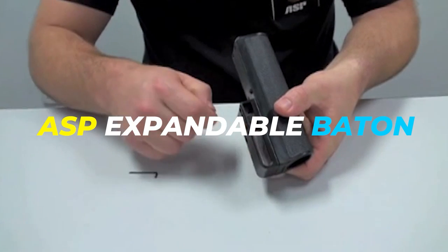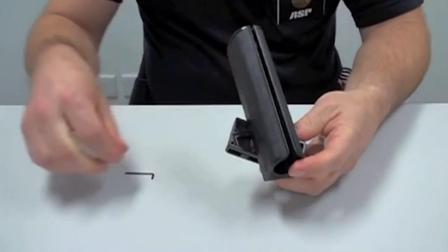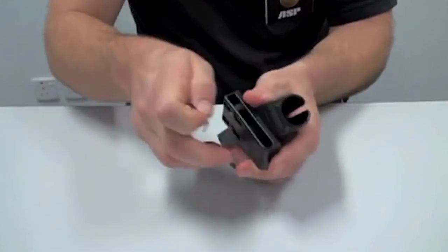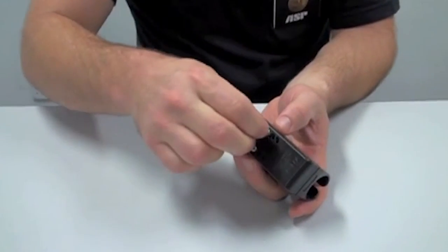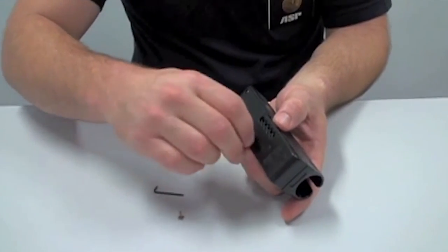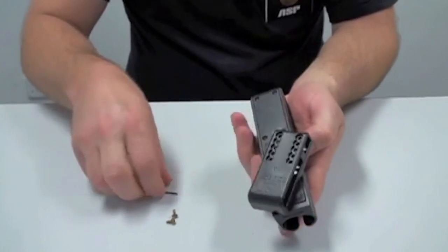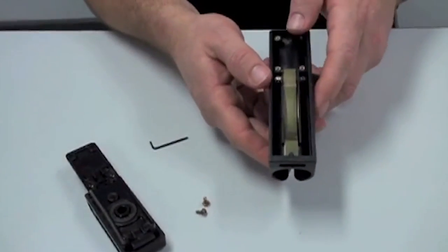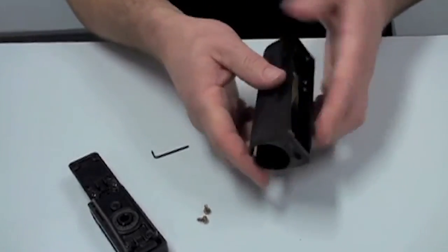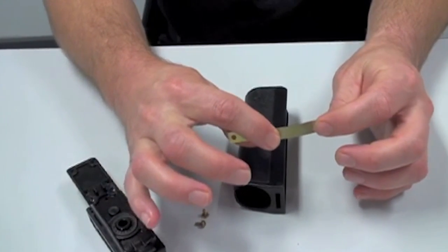The ASP Expandable Baton is a high-quality, durable, and versatile self-defense tool perfect for law enforcement professionals, military personnel, and anyone looking to protect themselves. With a side-brake scabbard, the baton tip is retained with four plates that flex open for easy carrying. The polymer belt loop is designed to clip onto all MOLLE-equipped vests, as well as military or duty belts. One standout feature is its rotating snap-lock belt loop, which can swivel to seven distinct positions or be locked in place, allowing maximum flexibility. The baton is adjustable for belt widths ranging from one and a quarter inch to two and a quarter inches.